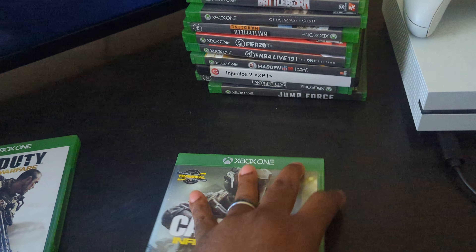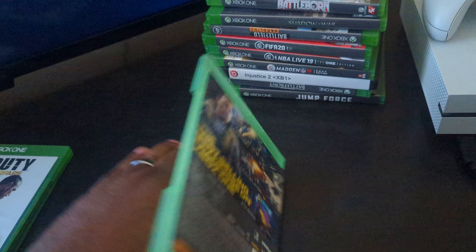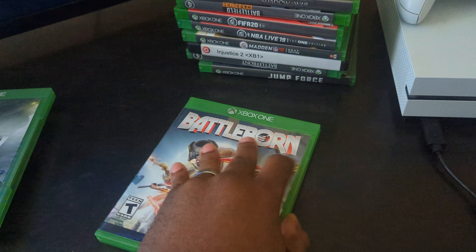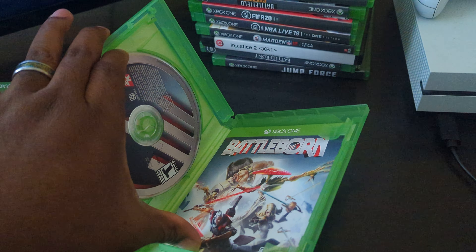Most of these games may have light minor scratches but they all do work. Some of them are not complete with the manual and all that, but some of them are.